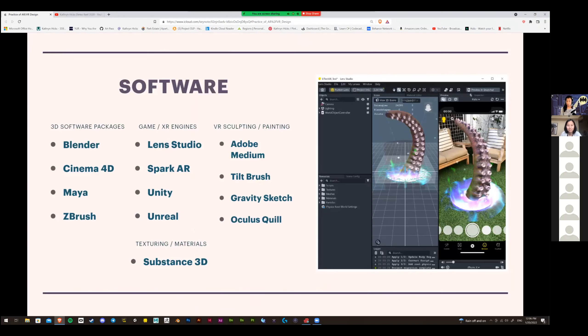Some software I'd recommend if you're interested in getting into AR/VR design — or 3D generalist work — would be packages like Blender, Cinema 4D, and Maya. ZBrush is a more sculptural tool used for organics and character modeling. All those programs are great. Blender is amazing — I'm still surprised it's free software.